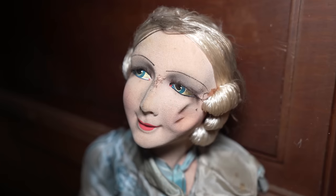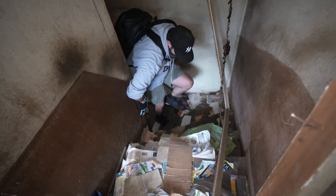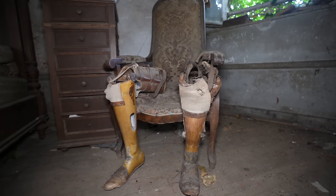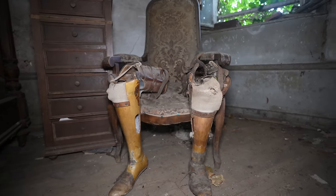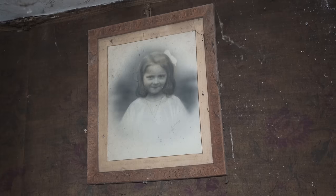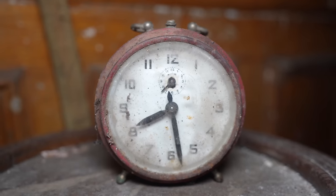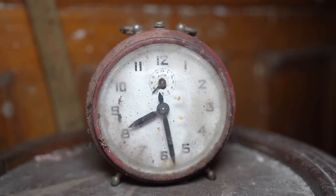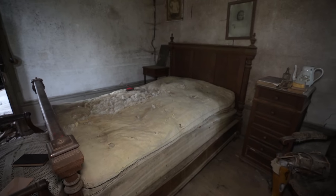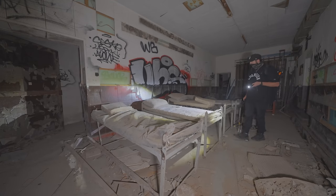In today's episode, we venture to a house hidden by nature that was abandoned 40 years ago. The man that lived here fought in World War I and suffered the loss of both of his legs during battle. Inside, we find what remains of his life. Stay tuned till the very end of this video as we also explore an abandoned hospital hidden underground in Belgium.